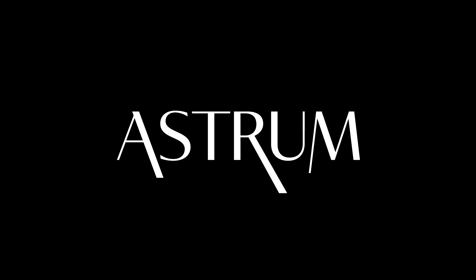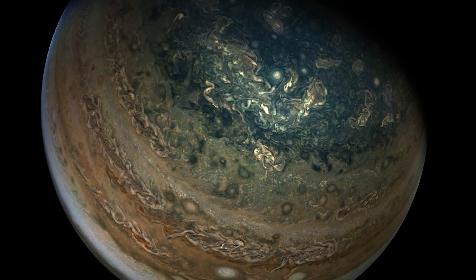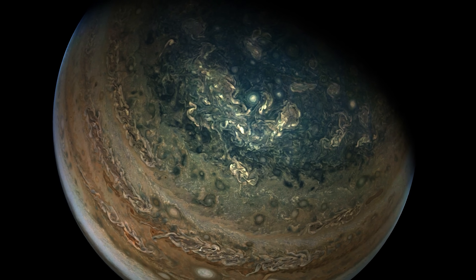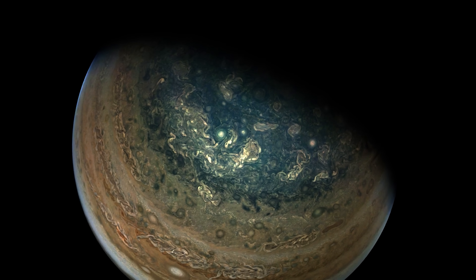I'm Alex McColgan, and you're watching Astrum. Join me today as we view the stunning highlights of Juno's extended mission, and unpack the surprising discoveries that are already changing our understanding of the Jovian system.